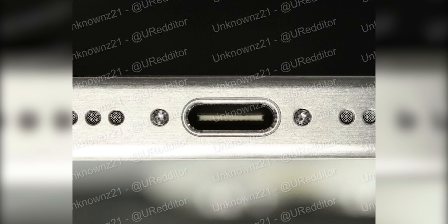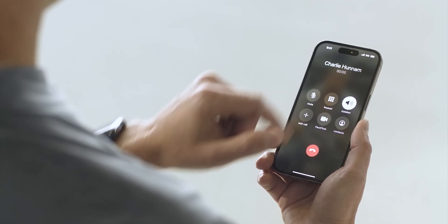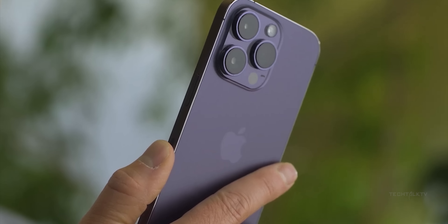On the back, nothing has really changed except the camera bump is now significantly thicker than before. This could mean a bigger camera sensor, which is good, but look at that camera bump though. At this point, we should stop calling it a camera bump because that's a bothering camera tumor, and a cancerous one at that.